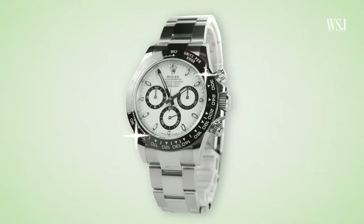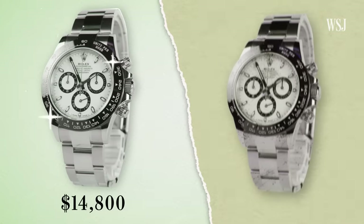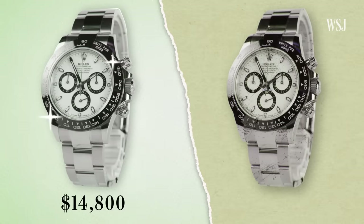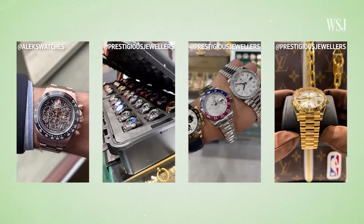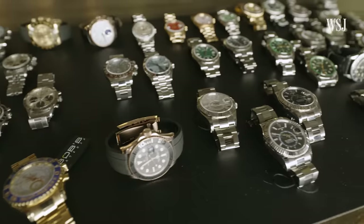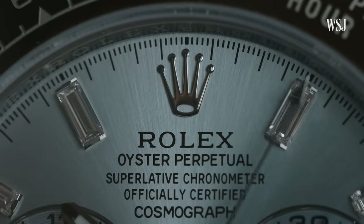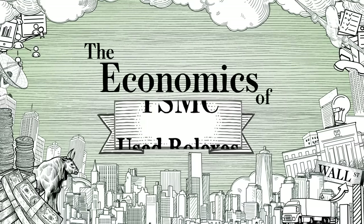Let's say you wanted to buy a popular Rolex Daytona watch. A new one would cost you $14,800. But if you wanted to buy a used version of this same watch, you might need to pay over $38,000. So why are people spending more money to get a used Rolex? Here's why the used watch market is booming and what Rolex is doing to get in on the action. This is the economics of used Rolexes.